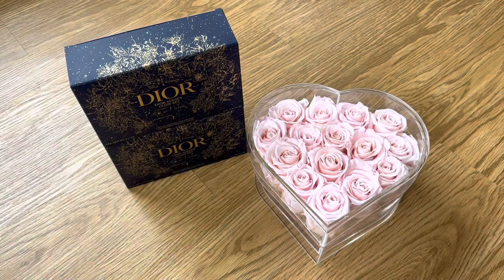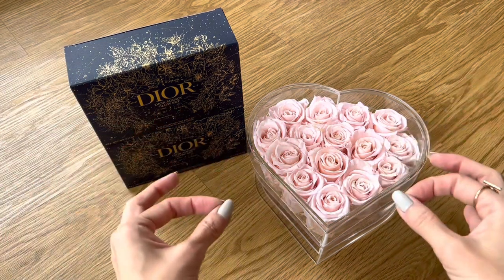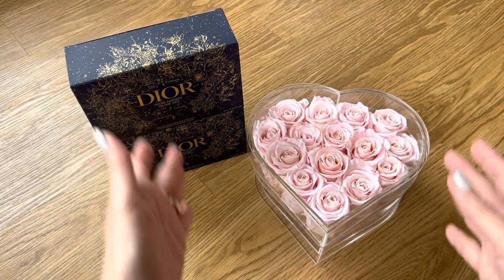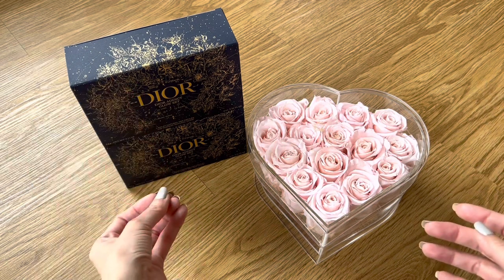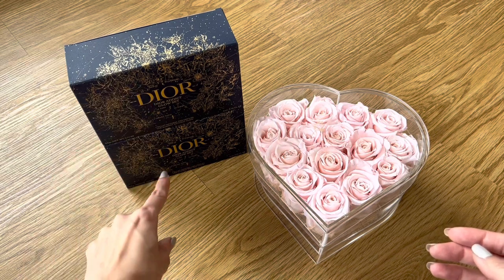Hi everyone, welcome back to my channel. Today we've got some Dior and we've got some beautiful roses. Dior and roses — they go together so well. Perfect combination, right? Like peanut butter and jelly. So I'm going to do a little unboxing and I'm excited because I've got two, which means there's one for me, one for you.